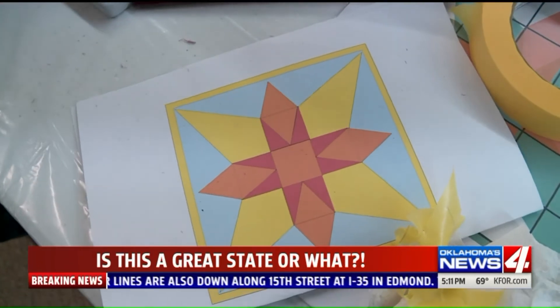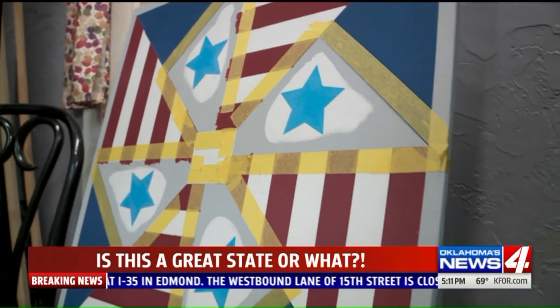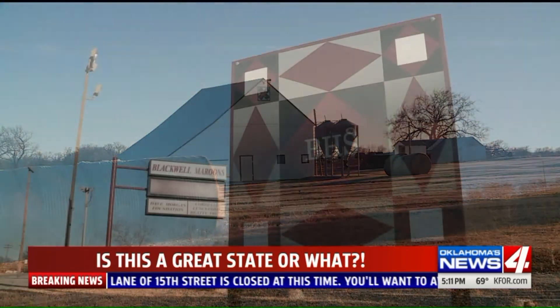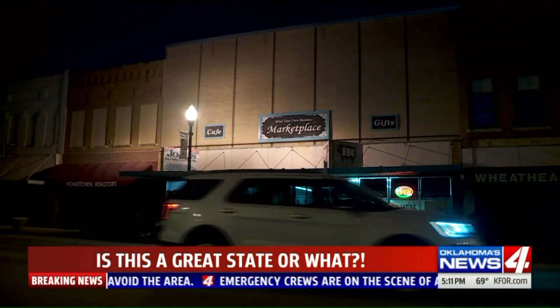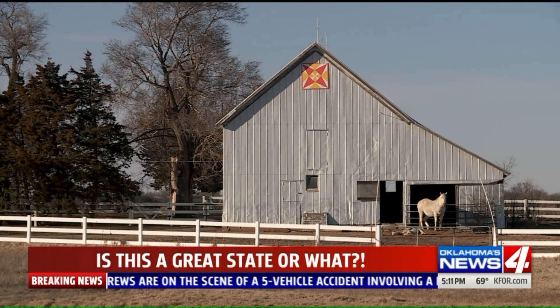It's been close to 20 years now since an artist in Ohio revived the idea of putting something warm and colorful on these normally drab structures. The barn quilt trails of America now thread their way through northern Oklahoma, spooling out from a little shop on this main street as fast as the town can make them. In Blackwell, Galen Culver, News 4.